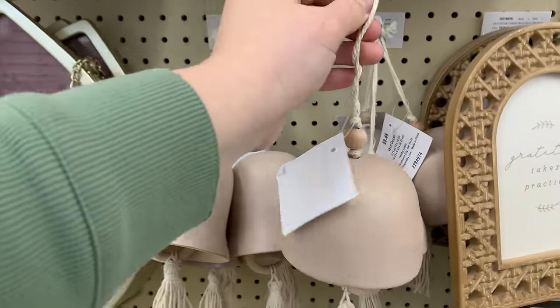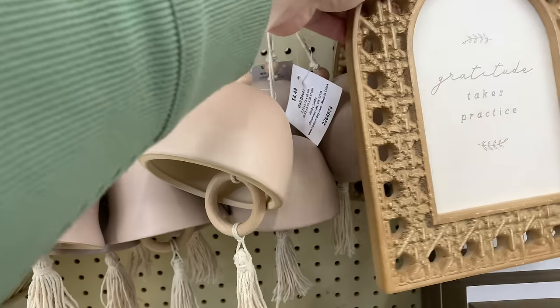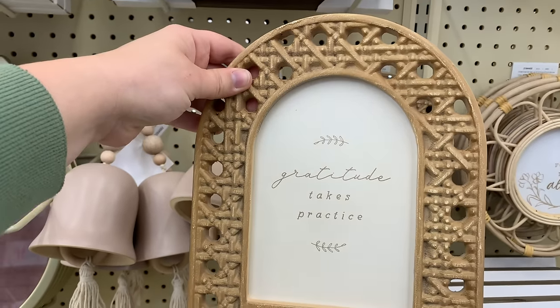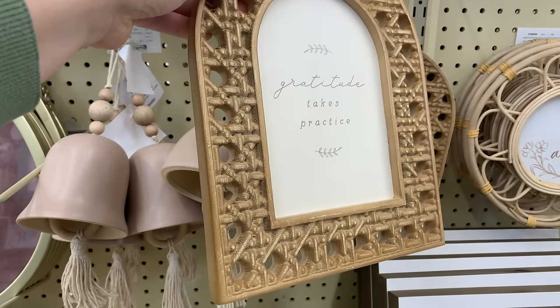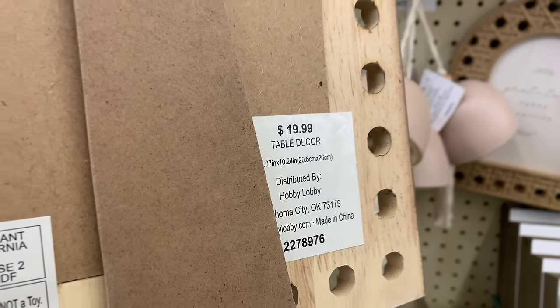Another thing I really loved was this little picture frame right next to these bells. I love the frame itself — not so much the words inside — so I would probably swap in a picture of my own, but the frame itself was really, really beautiful.